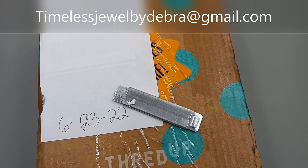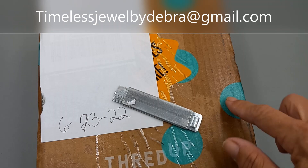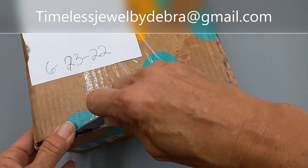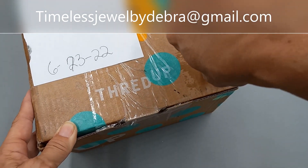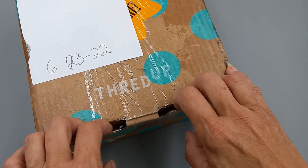Hey guys, it's Deborah from Timeless Jewel by Deborah. It is time to do a ThredUp 15-piece — this one came 6/23/22 so it's new. I'm not sure where it came from; this box looks like it had been waterlogged or something. If you are newer to my channel, the way we do this is I open it up, we take a peek and see what we've got, and I will give you prices as I am doing the video. If you're interested in an item, send me an email to timelessjewelbydebra@gmail.com so I can have a written record of it.